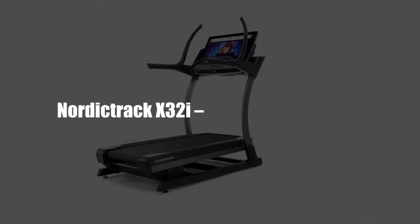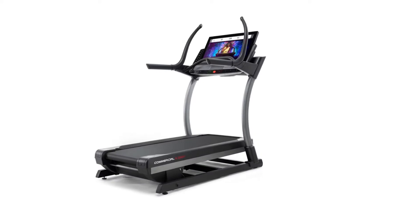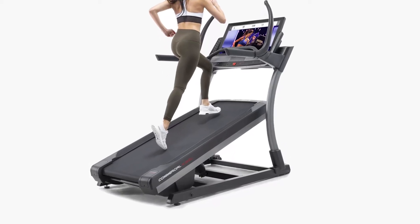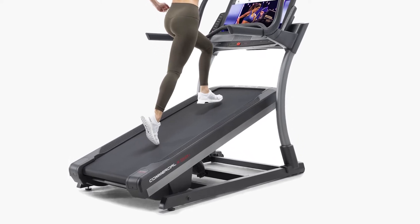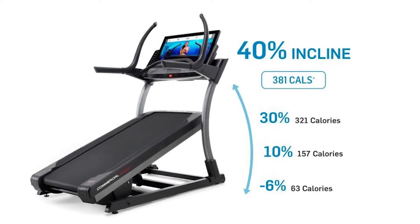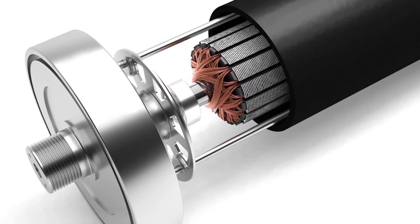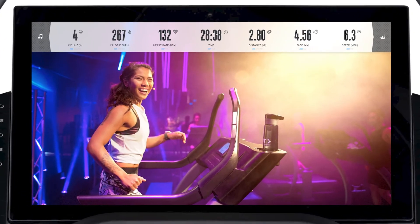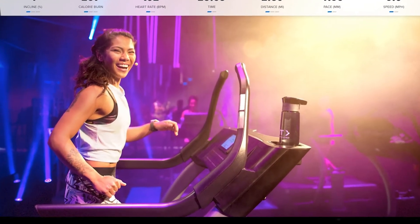NordicTrack X32i – Best Incline Trainer. The X32i comes with a massive 40% incline, which contrasts sharply with the 15% incline common in most treadmills. This incline ability will help you push yourself to the limits. The motor is also powerful at 4.25 HP and can support multiple users. The screen is quite large at 32 inches, making it a good value for money.